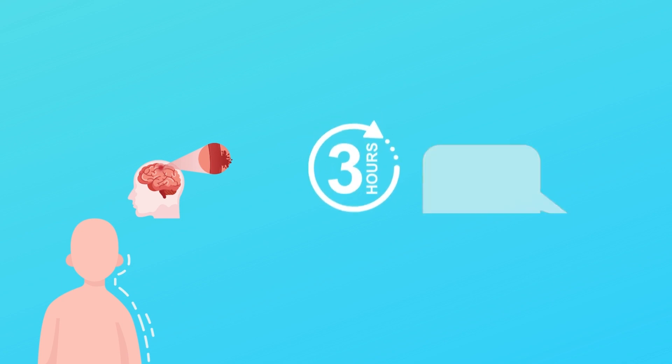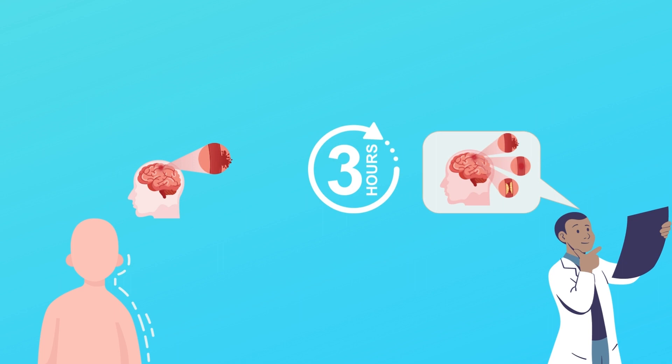The most critical time for a patient having a stroke is the first 3 hours. It's extremely important to identify and diagnose the stroke within this time frame to get the patient the best medical therapy.